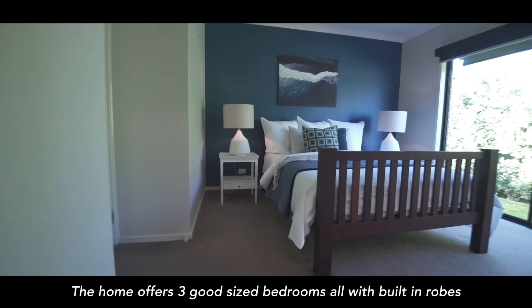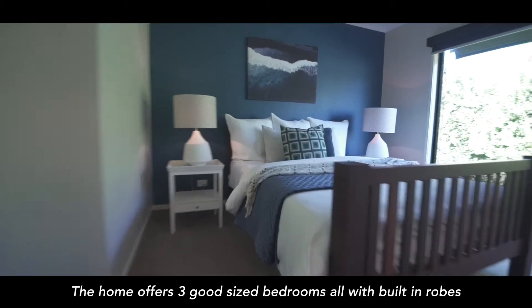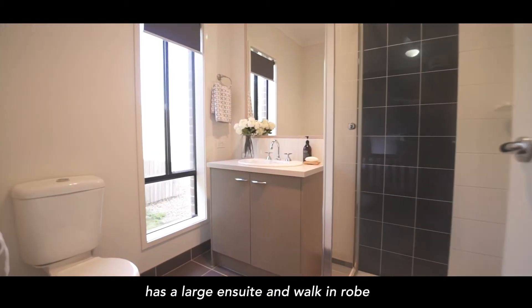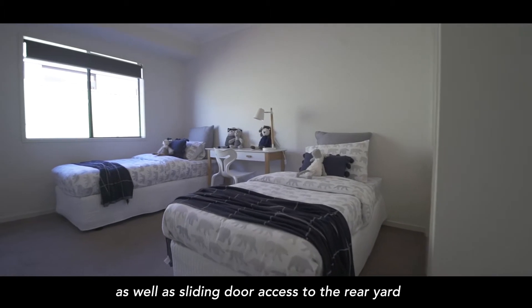The home offers three good-sized bedrooms, all with built-in robes, and a spacious master suite at the rear that has a large ensuite and walk-in robe, as well as sliding door access to the rear yard.